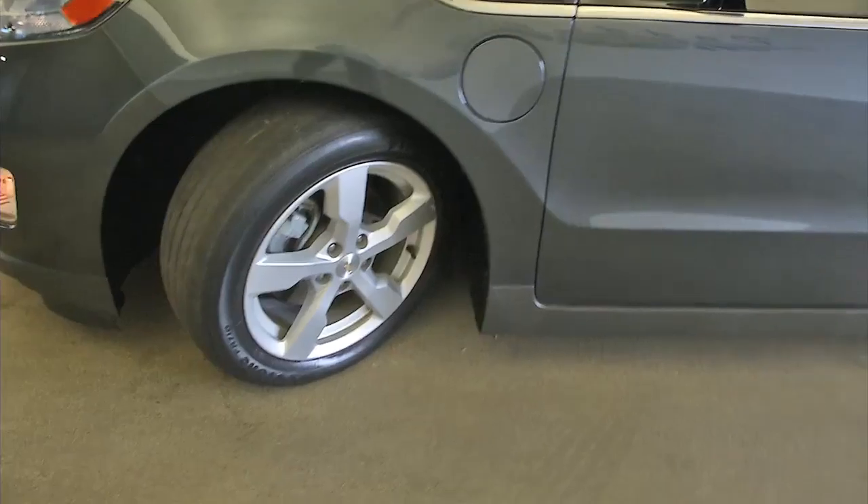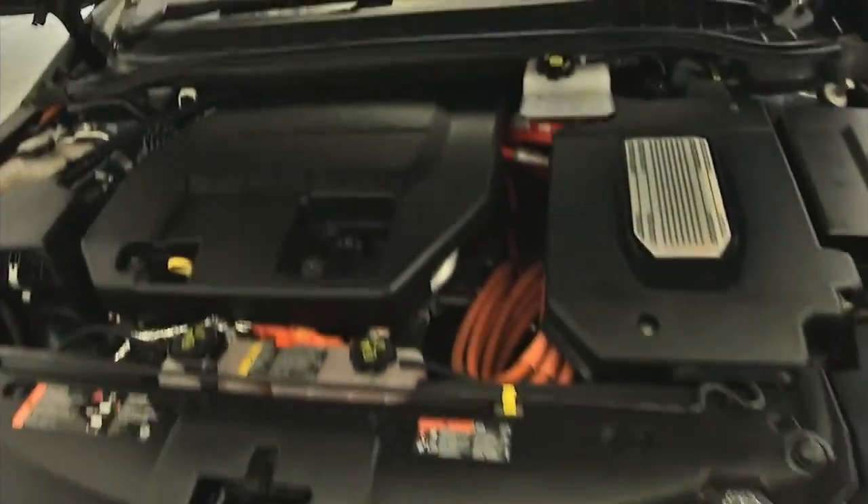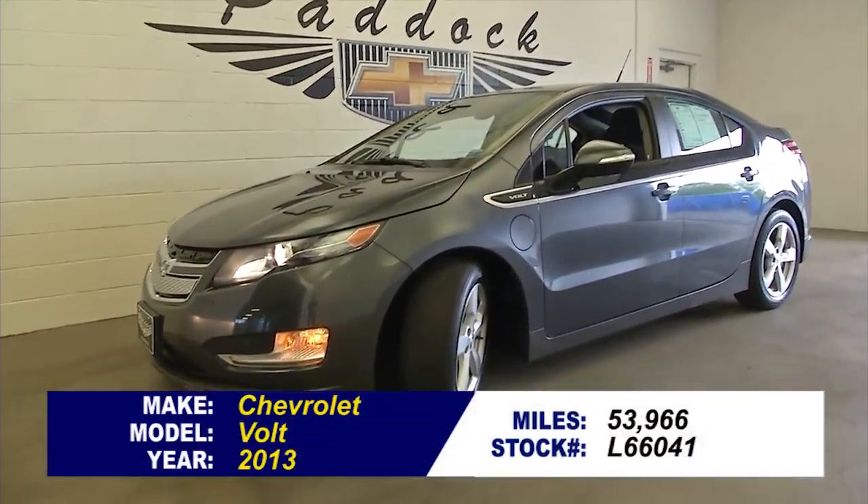Aluminum alloy wheels, exterior paint in really good condition. To find out more about this Volt, give us a call at 876-0945.